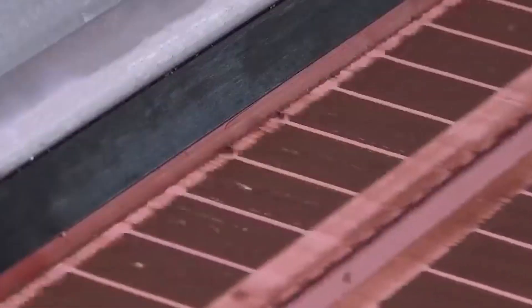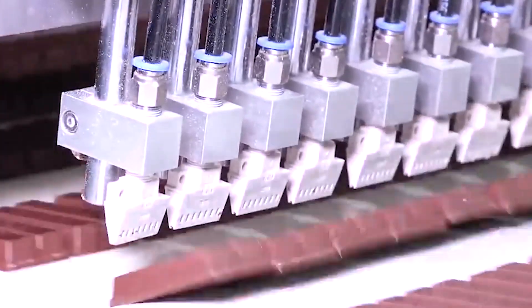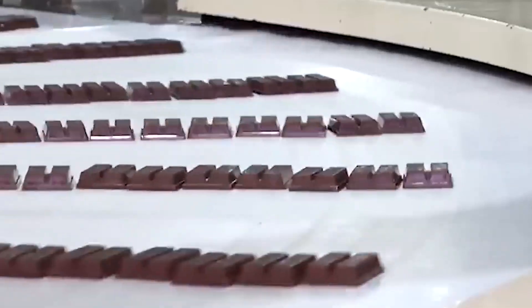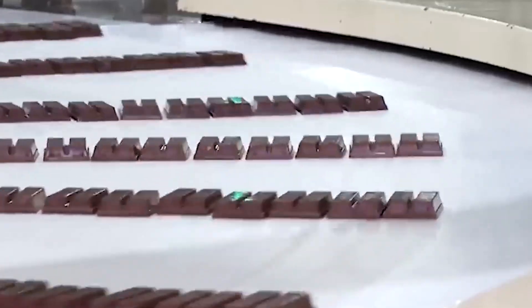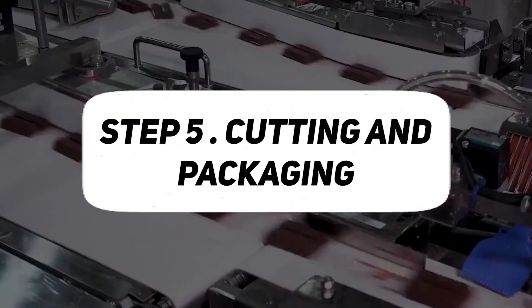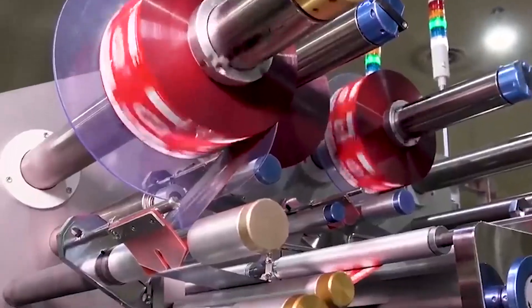The coating ensures a consistent and even layer of chocolate envelops each wafer, not only adding a delicious outer layer to the bar but also serving as a binding agent, securing the multiple wafer layers together. The expertise in chocolate coating is a testament to the craftsmanship involved in KitKat production, where attention to detail is paramount to delivering the finished product to consumers worldwide.